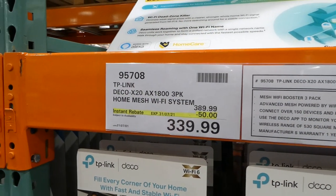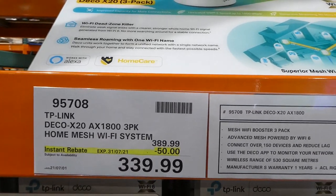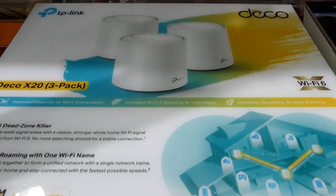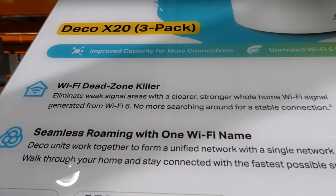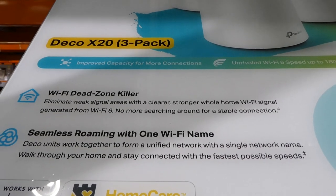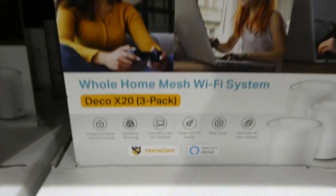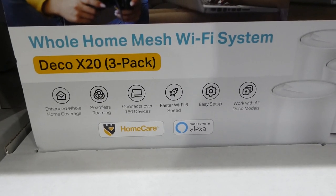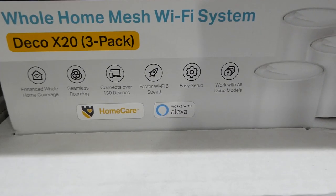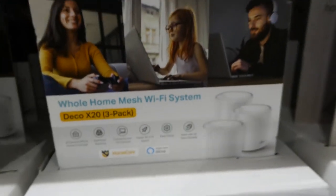The TP-Link Deco X20 three-pack home mesh Wi-Fi system is on for $3.40 right now — it's $50 off. You get a three-pack that eliminates Wi-Fi dead zones. Our house is really long so this would be handy for us since we have two routers. It enhances home coverage, seamless roaming, connects up to over 150 devices, faster Wi-Fi 6 speed, easy setup, and works with all Deco models.